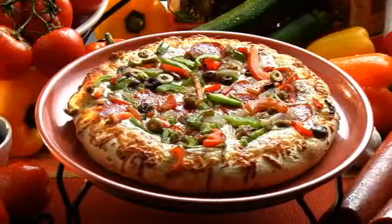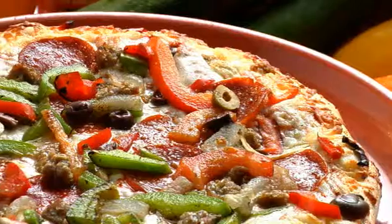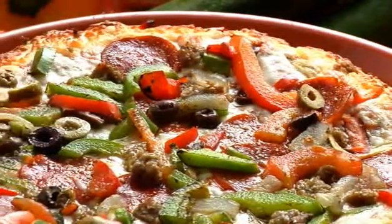And our Rustico Supreme — a heartier, thicker crust pizza with kettle-cooked sausage, pepperoni, roasted peppers, and olives. Really bold flavors. Very bold flavors.